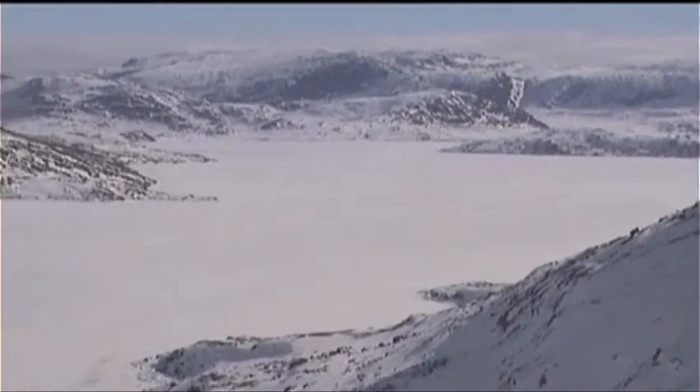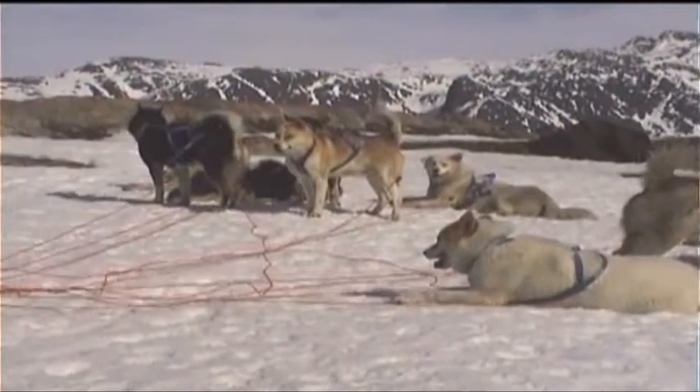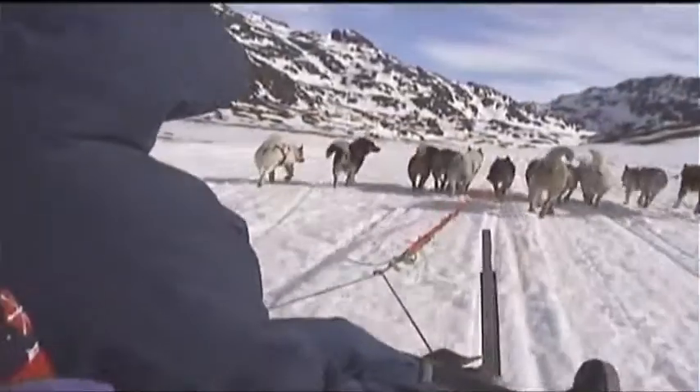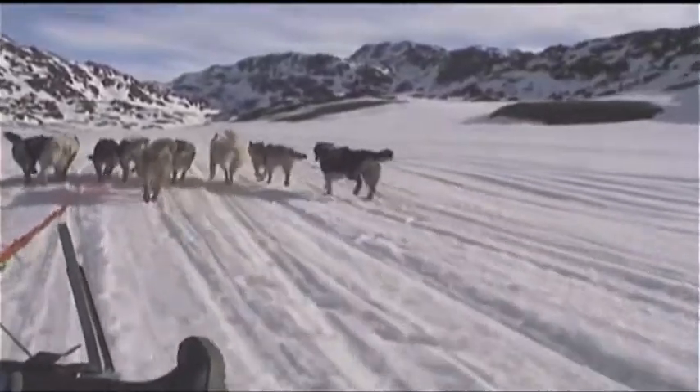There is a spectacular view over the frozen lake. Now it's time to return to the canals, where the puppies and their mothers welcome the participants back.